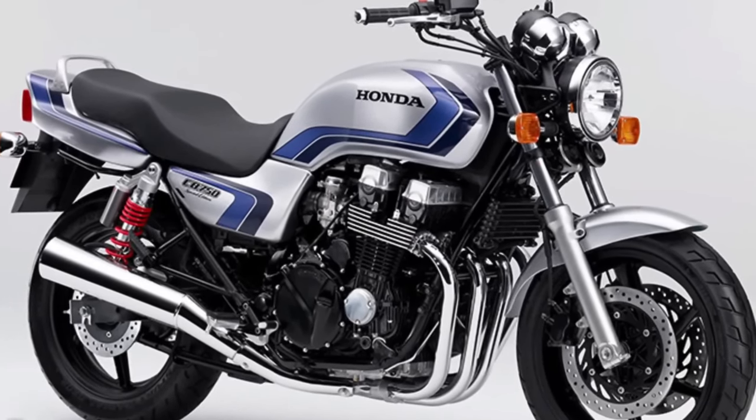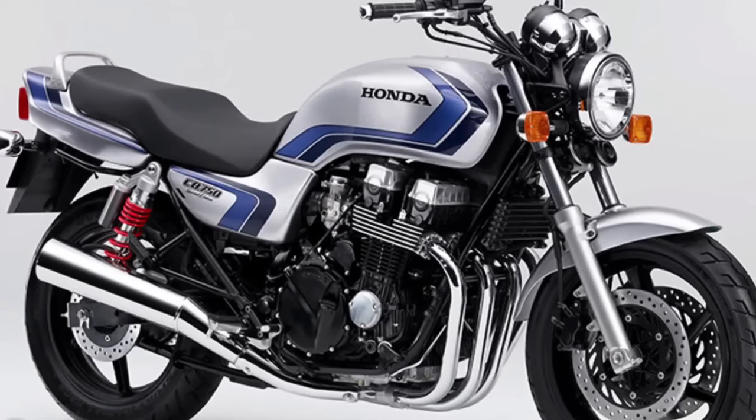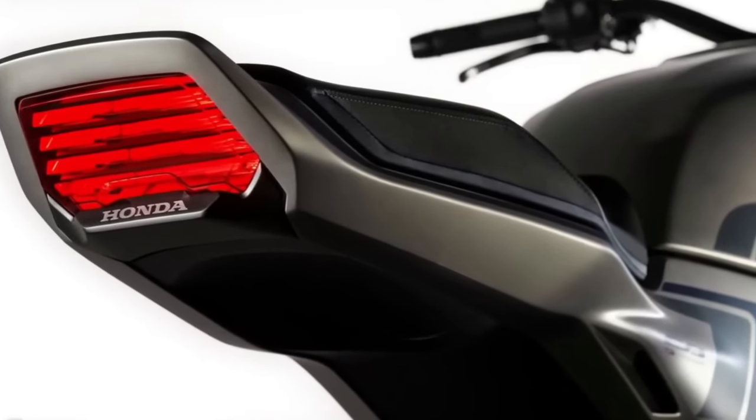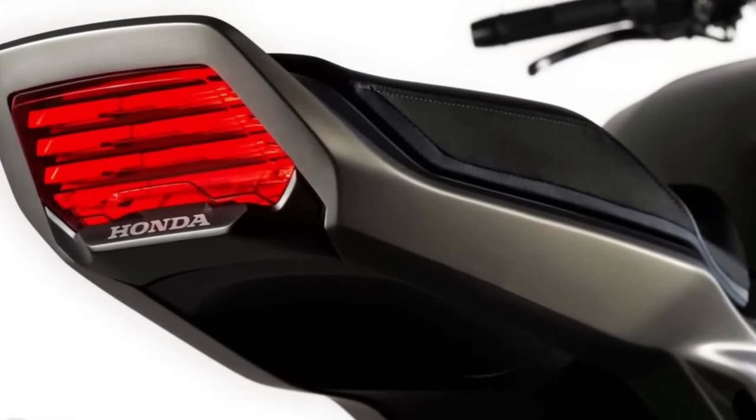At the moment, Honda hasn't confirmed if they plan to put the CBF Concept into production. However, we think it looks pretty cool, and putting the CBF into production won't really hurt a manufacturing giant like Honda, even if the bike makes little to no sense economically.